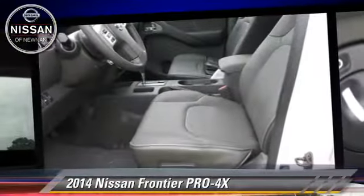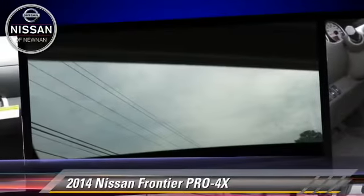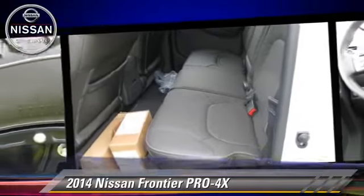Comfort and convenience features include sliding rear window, parking sensors, and satellite radio. Give us a call to schedule your test drive today.